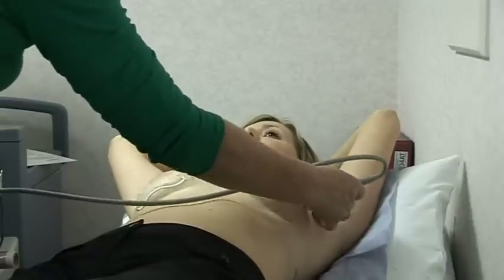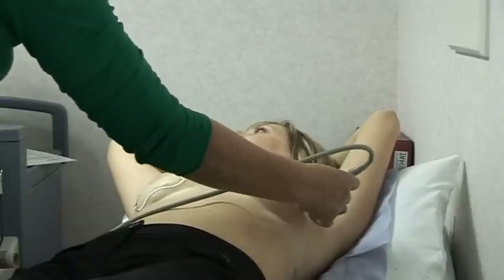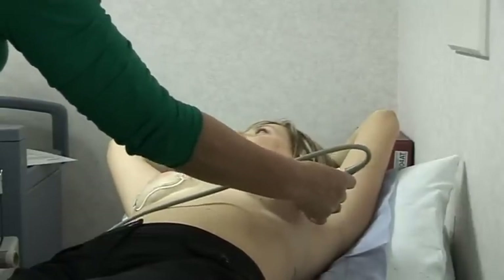Ultrasound is useful in a different way really — it's a complement to mammography. For example, if somebody comes up with a breast lump and the mammogram shows a density, the mammogram can't actually tell you whether that is solid or cystic.